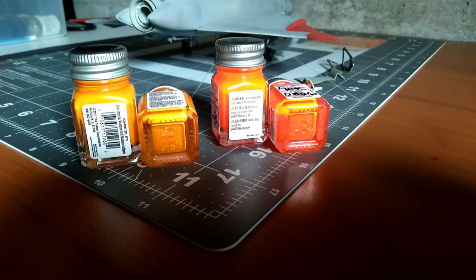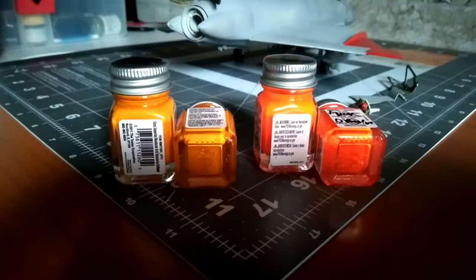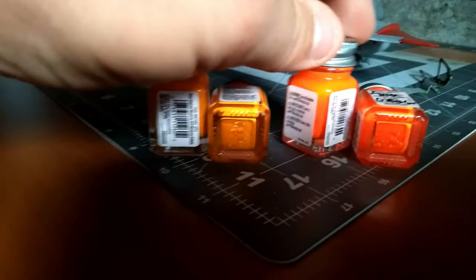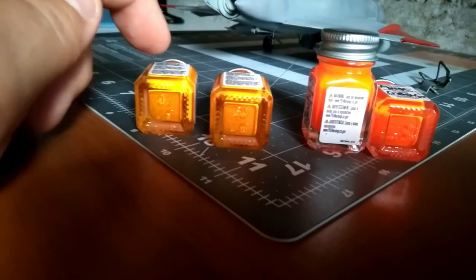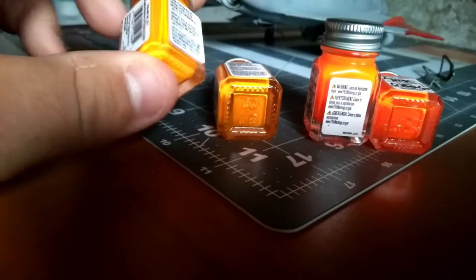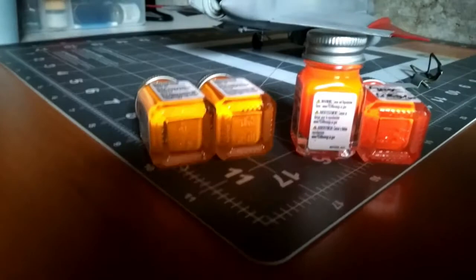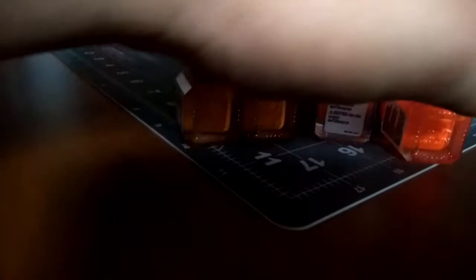If I was going to build models and paint one in a dayglow scheme, Testors has come out with some very interesting colors that I think match closely to the original dayglow paint. They have a fluorescent orange — right here — which I would use. I'd also consider this tangerine color, which I think represents a good shade of dayglow that's starting to fade into that dull orange. I wouldn't be afraid to use either of these colors to paint dayglow on a model.